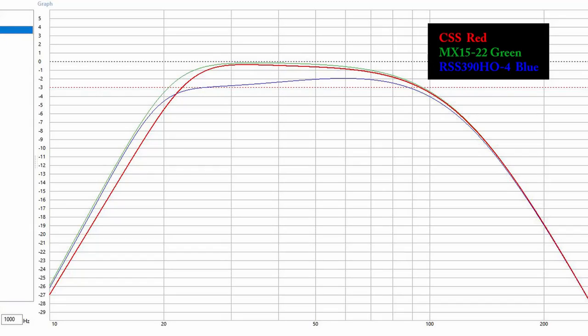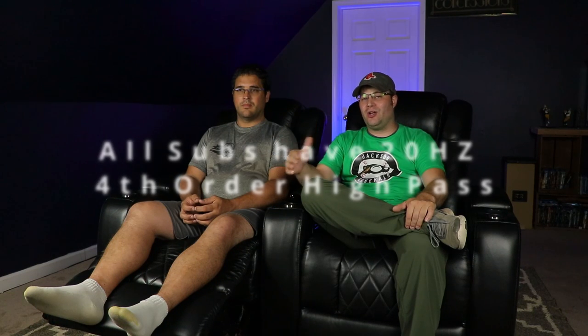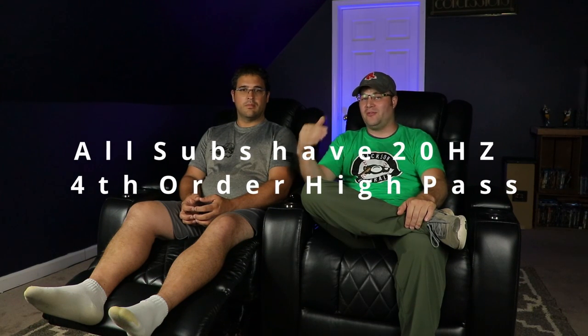All these subwoofers are tuned for movies — we tuned them to 20 Hz to get that bass response you don't typically get with other subwoofers. Because they're tuned so low, we're testing on different movies: Tron (the light cycle scene), Saving Private Ryan with the Battle of Normandy, and Live Die Repeat, which is known for blowing subwoofers up.